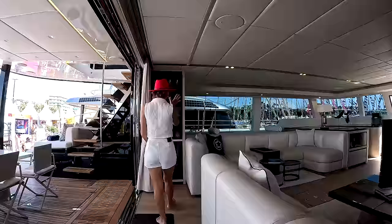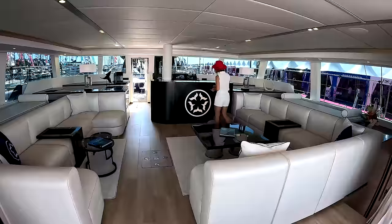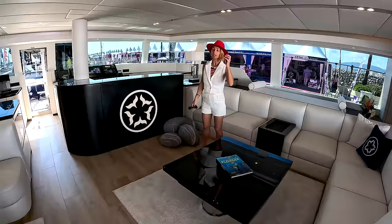Straight ahead, we have a wine fridge and beautiful storage for all our glassware. This brings us to a very large seating area in the salon. I love that they incorporated their logo into this focal point of the room. The important thing was to create a convertible space.